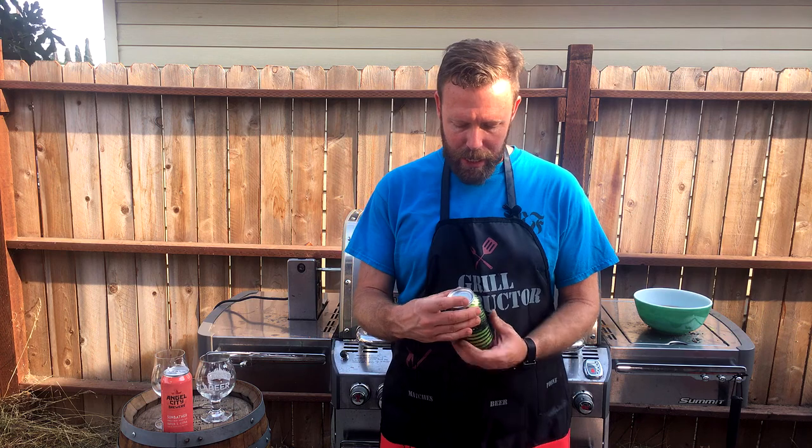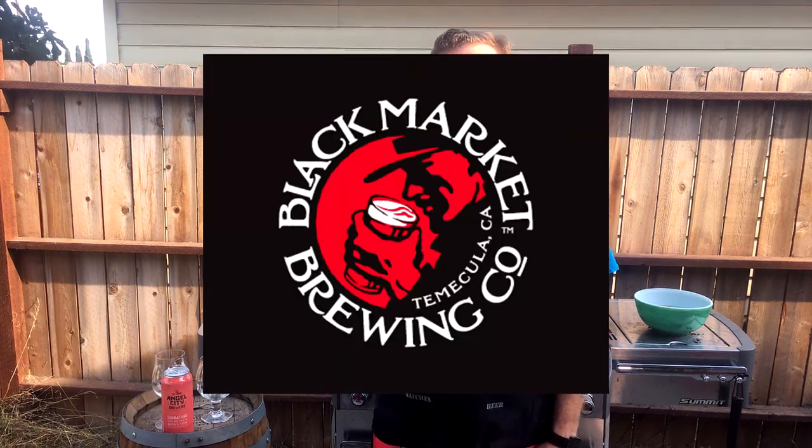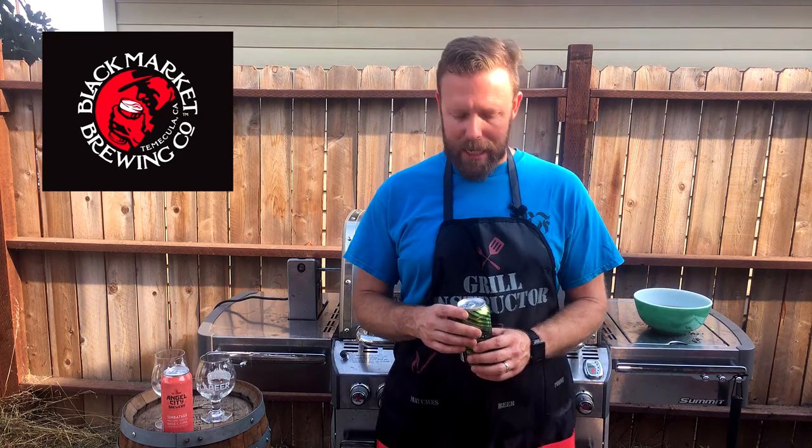One of the bigger trends in the craft beer industry for the last few years for summer beers and seasonals has been a Goza. This one comes to us from Black Market Brewing Company, a brewing company out of Temecula, California. They originally started on a little teeny-tiny one-barrel system. I have some friends who actually brew bigger batches than that, but since then they've grown a bit. This Tradecraft series is a series of Gozas that they've done flavored with different types of fruit.